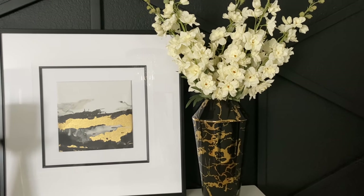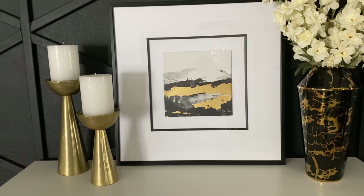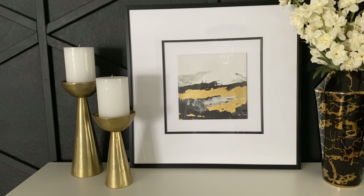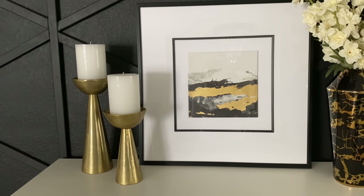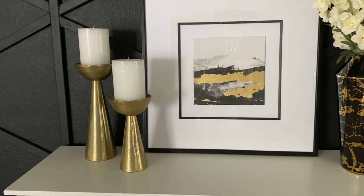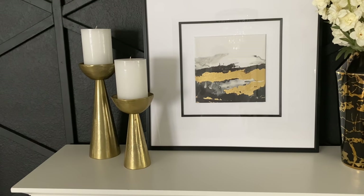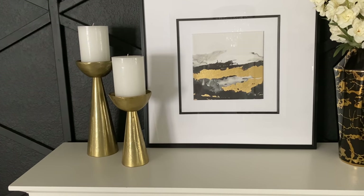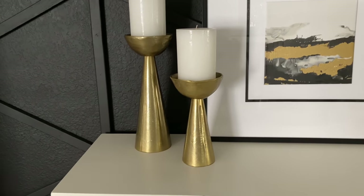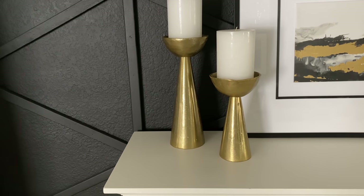The artwork I got from Home Goods — I have two of these, one here and one in my laundry room. It's a really nice pretty piece with a crisp, clean modern vibe and a little bit of abstract art with gold in there. These candle holders are from Pottery Barn — they're made of brass, which adds a nice brass detail to my space. I love mixing metals — my house has a lot of chrome, silver, and brushed nickel, but I also like to add a little brass and gold.